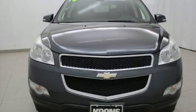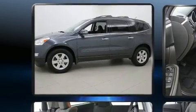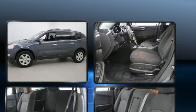Take command of the road in the 2010 Chevrolet Traverse. Smooth gear shifts are achieved thanks to the refined six-cylinder engine, and for added security, dynamic stability control supplements the drivetrain.